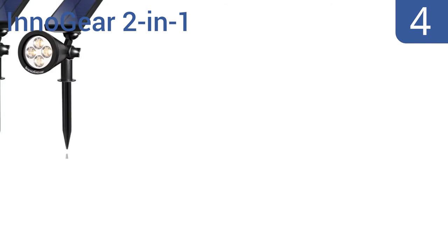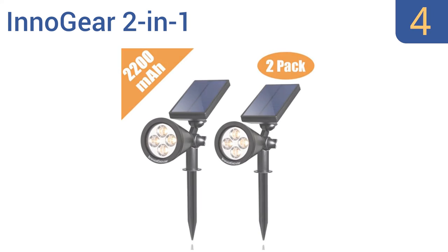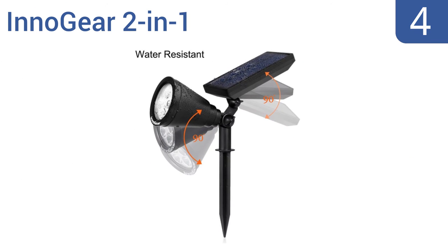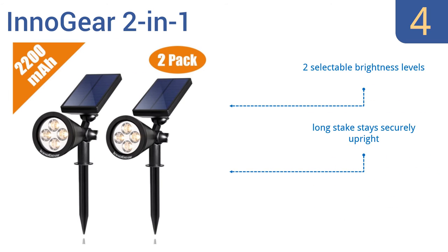Halfway up our list at number 4, with a 90-degree adjustment range, the Innogear 2-in-1 can be positioned to illuminate sculptures and other garden or home decor that's usually out of reach of most garden stake spotlights. It can also be wall-mounted if needed. It comes with two selectable brightness levels and a long stake that stays securely upright. It gets 16 hours of illumination per charge.